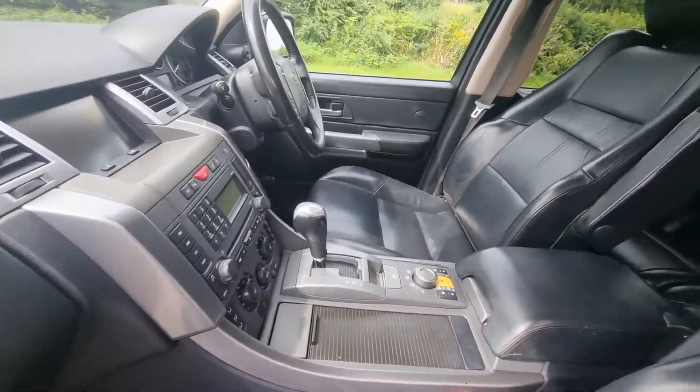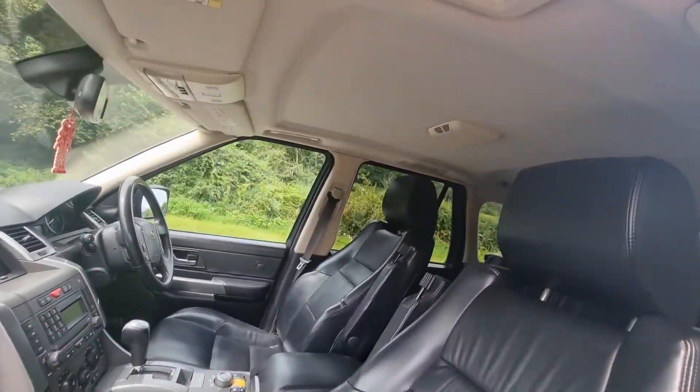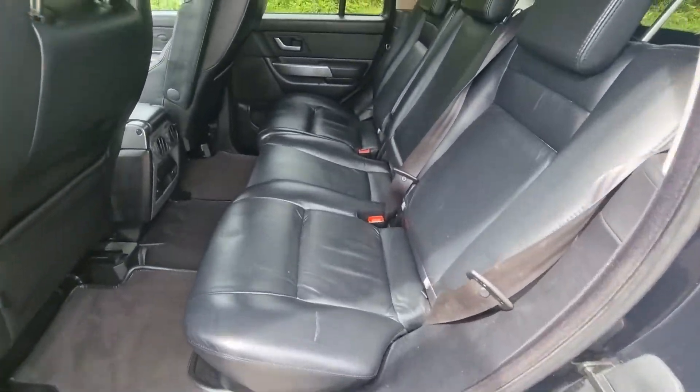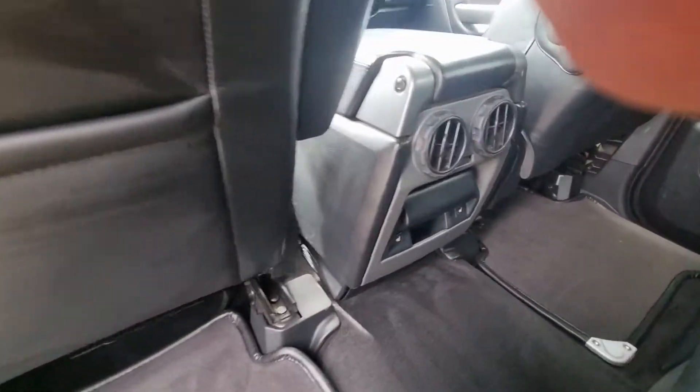It's got sat-nav, heated seats, obviously full leather, no sunroof. The back seats — I'm not sure they've ever been sat in to be honest, it's that clean. It does have heated rear seats as well.